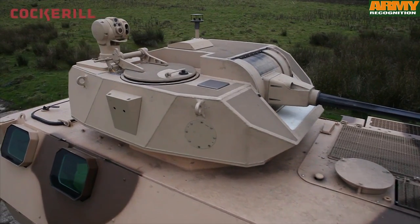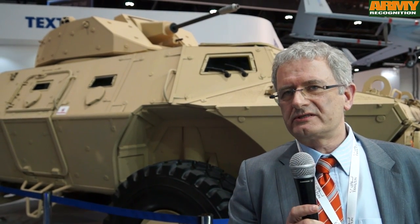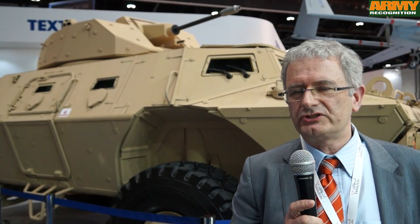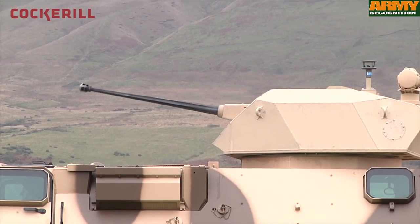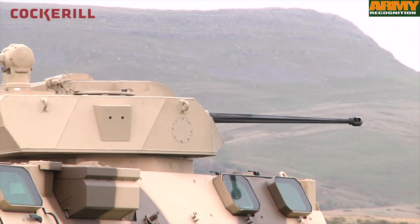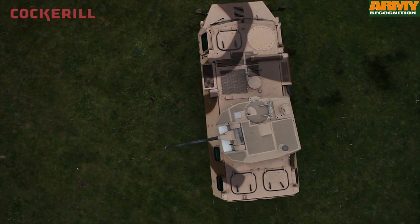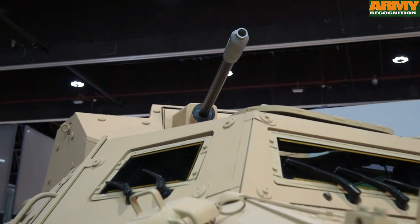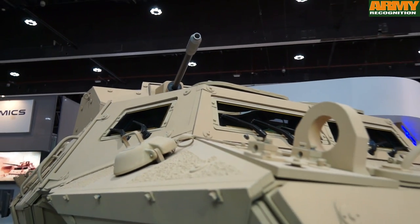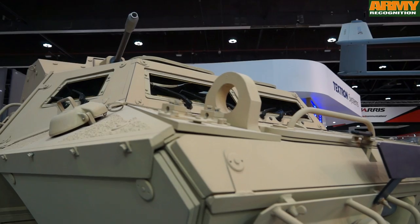The CPWS is designed to fire on the move on a range from minus 10 to plus 60 degrees of elevation, and can accept a wide range of sighting systems — from simple ones up to the most sophisticated — allowing observation of 360 degrees independently of the armament and allowing firing with the same sighting system. The sighting system is equipped with day cameras, thermal cameras, and a laser rangefinder.